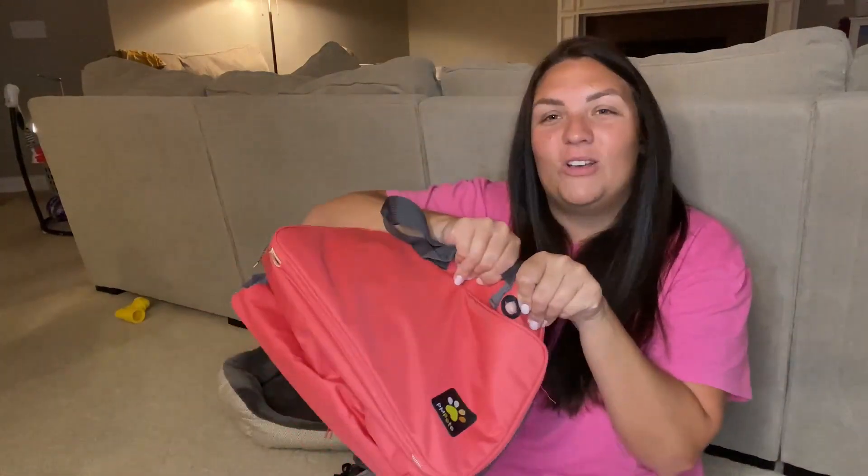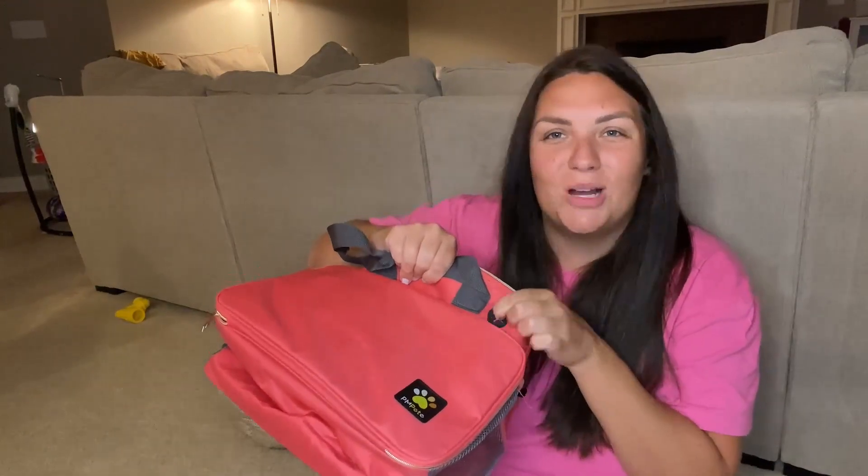Inside the bag, you are going to see a little circle right here that you can put dog waste bags in and they can pop out the side. You're also going to get this adorable little bone-shaped name tag that you can put your pup's name on and your name on — if it's lost, it can find its way back home. You're also going to get this adorable little pet first aid kit bag that you can put any medications your dog has, any ointments, anything that they would need while you're traveling, right in here.